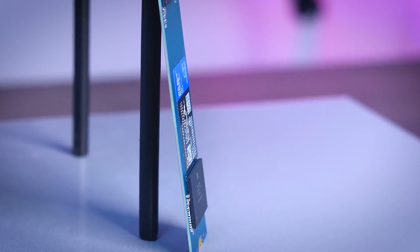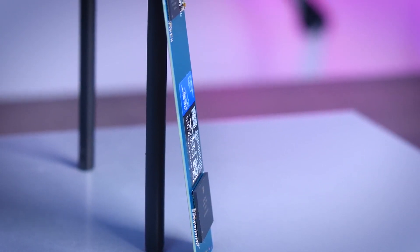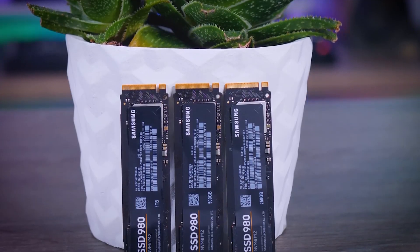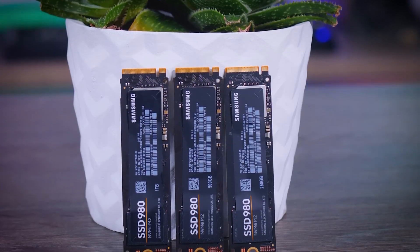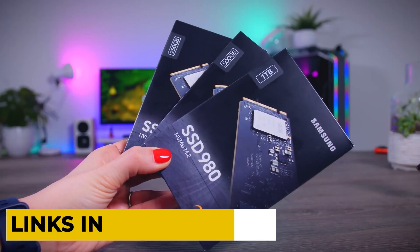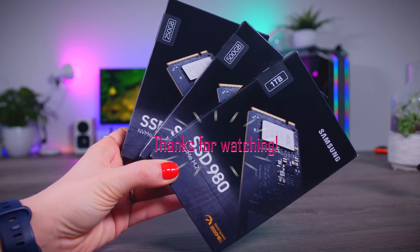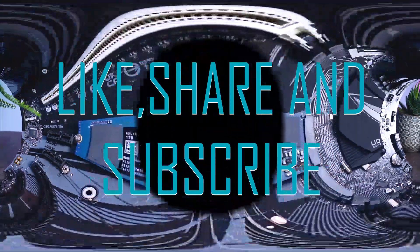Thanks for checking out this video about the best NVMe M.2 SSDs. I hope this video has helped you find the perfect drive for your PC. Whether it's for loading times, faster boot times, or just more storage, you'll be sure to find the perfect drive. Don't forget to check out the links in the description for more information and deals on these drives. Do not forget to like, share, and subscribe. Thanks for watching and have a great day!